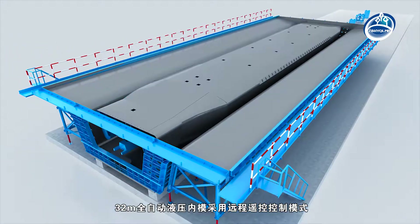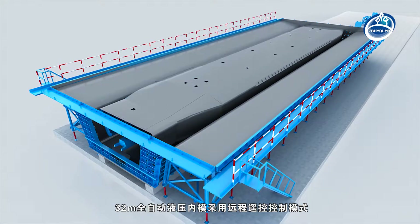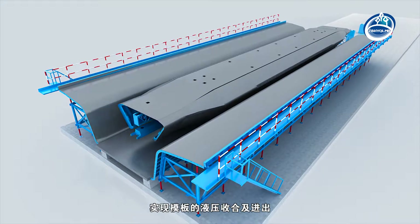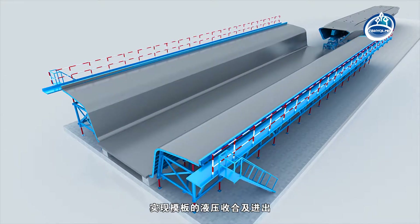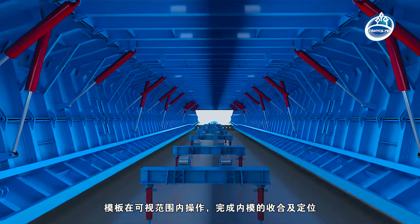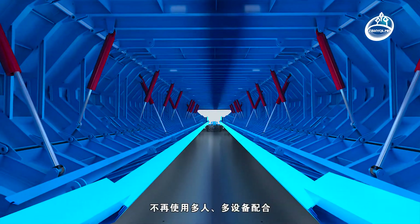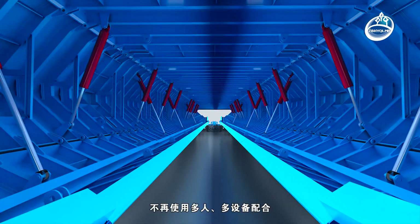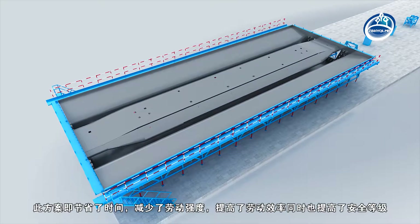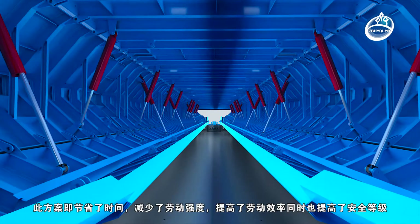The 32-metre full-automatic hydraulic internal mould adopts remote-control mode to realise hydraulic folding and entry and exit of the template. The template can be operated within visual range to complete the integration and positioning of the internal mould, without requiring multi-person and multi-device cooperation. This scheme saves time, reduces labour intensity, improves labour efficiency, and also improves safety level.